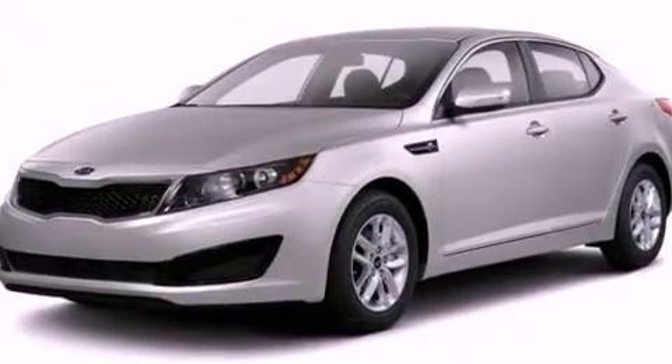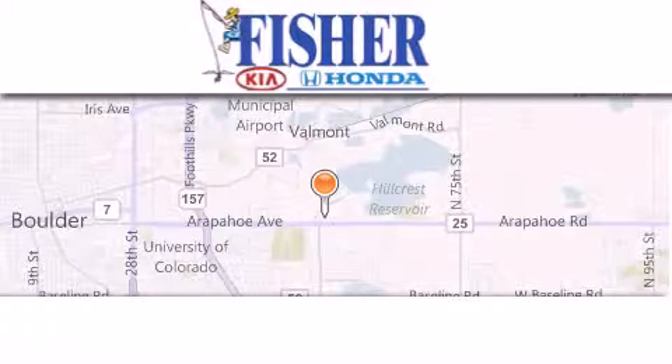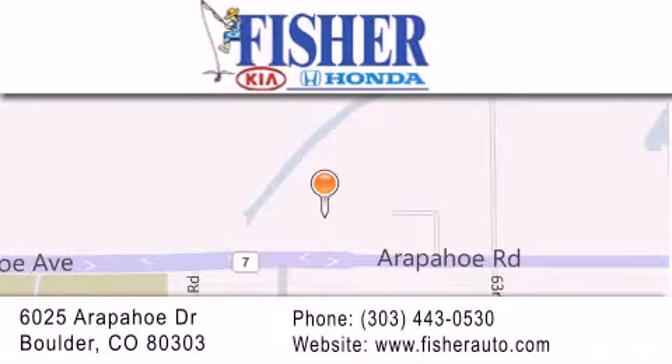Contact us today and schedule your opportunity to see this automobile in person. Fisher Auto is located at 6025 Arapahoe Drive in Boulder. Our goal is to exceed all of your expectations to ensure that you'll return for future visits. Thank you.